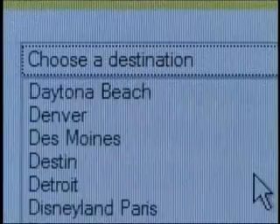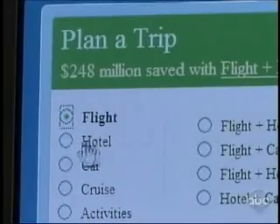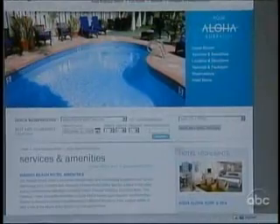It's the way we shop for vacations today. The internet has all but replaced the friendly travel agent. And as our 2020 investigation shows, when it comes to the web, seeing is not always believing.